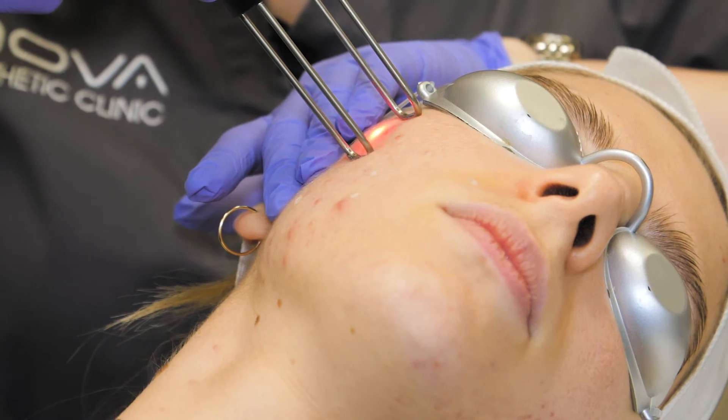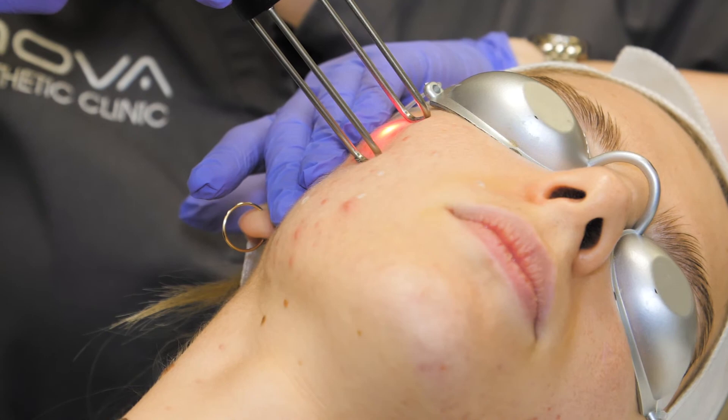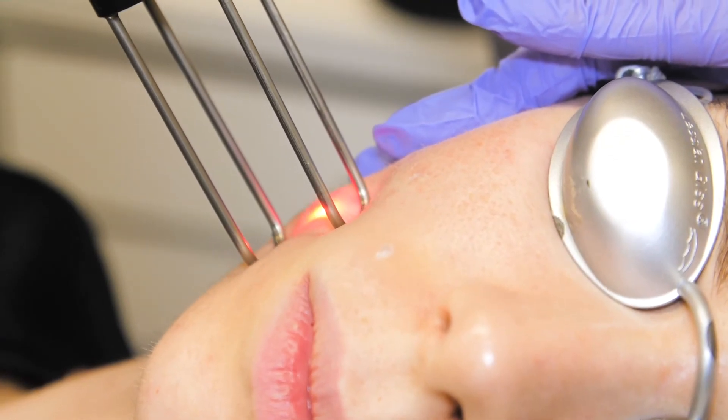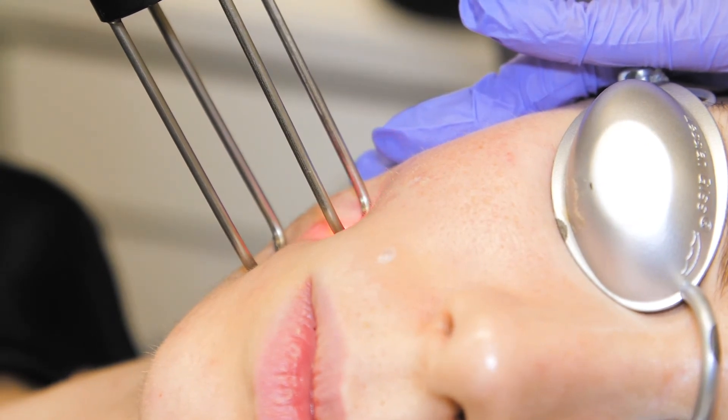The benefits of the treatment are collagen stimulation — it's a really good rejuvenating treatment. We can treat acne scars, we can treat active acne, we can also even out the skin tone, and we can work on fine lines. Non-ablative fractional laser is suitable for skin types 1 to 3, from Caucasian to Mediterranean skin types.